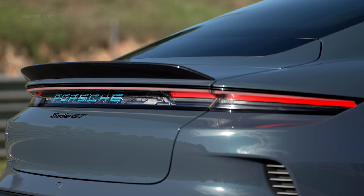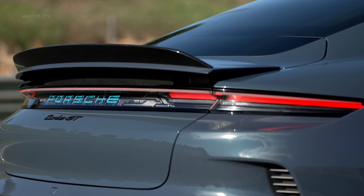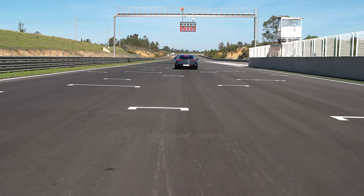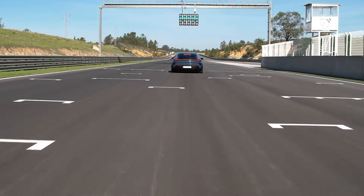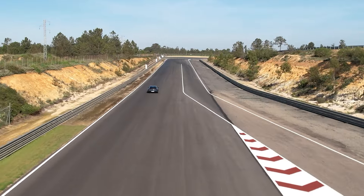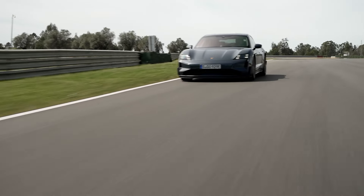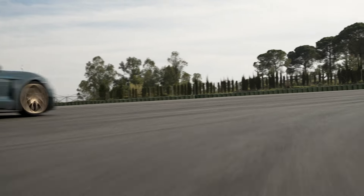This massive power boost translates to blistering acceleration. Porsche claims 0 to 60 miles per hour times of around 2 seconds for the standard Turbo GT, with the lightweight Weissach package potentially shaving that down to 2.1 seconds. While official figures are pending, these numbers put the Taycan Turbo GT right in line with its main rivals, the Tesla Model S Plaid and Lucid Air Sapphire.